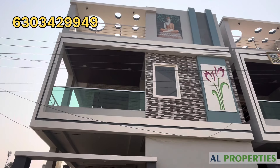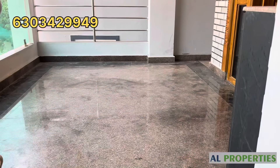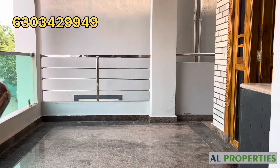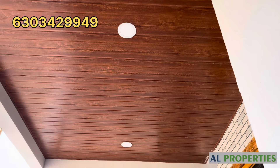We have a house available. We have a highway around 600 meters distance. 167 square yards, west facing.